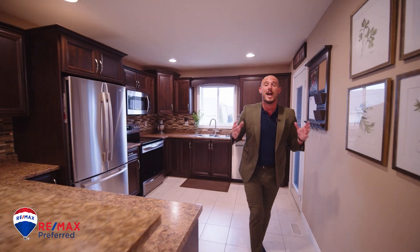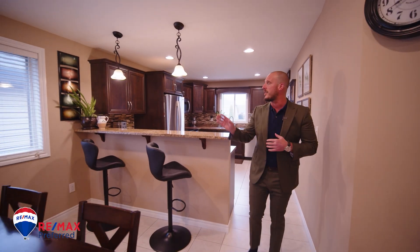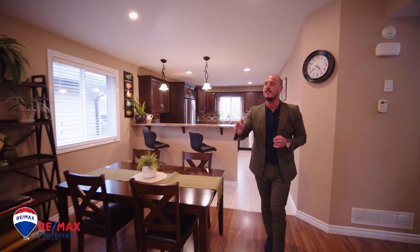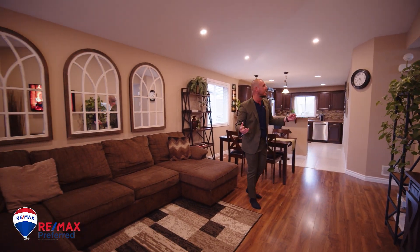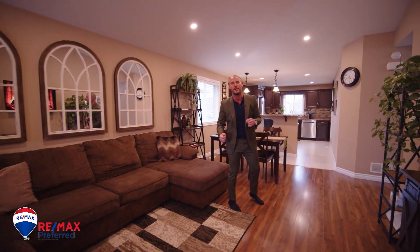I am absolutely loving this wide-open concept floor plan on the main. We got the upgraded espresso kitchen, slick sit-up bar, dining area, living room, vaulted ceilings, loaded with pot lights. It's the perfect space to entertain guests or just everyday family lifestyle. Go have a closer look.